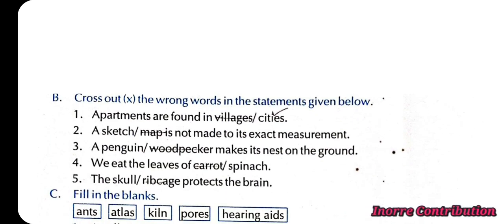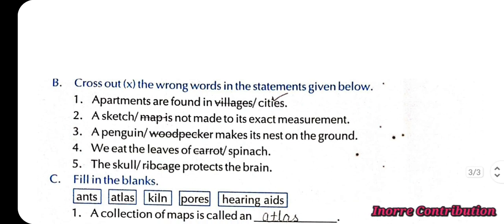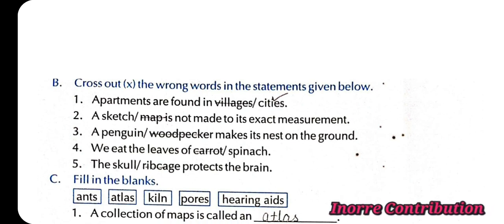Next exercise: Cross out the wrong words in the statements given below. 1st, apartments are found in cities. 2nd, a sketch is not made to its exact measurement. 3rd, a penguin makes its nest on the ground. 4th, we eat the leaves of spinach. 5th, the skull protects the brain.